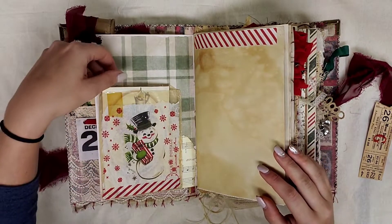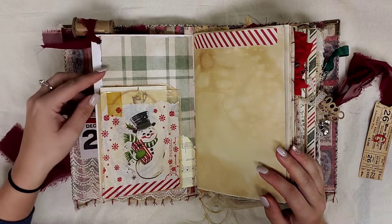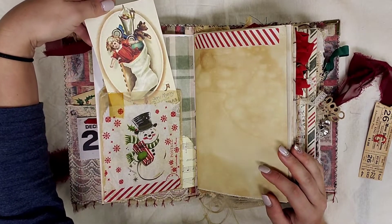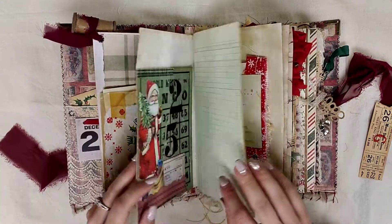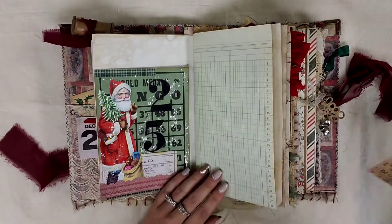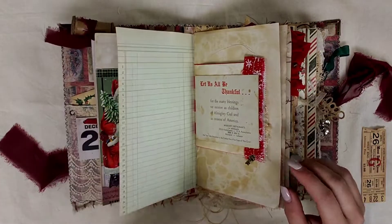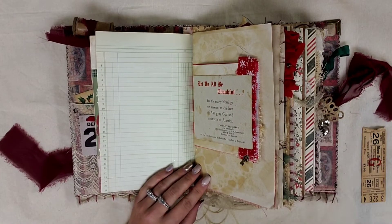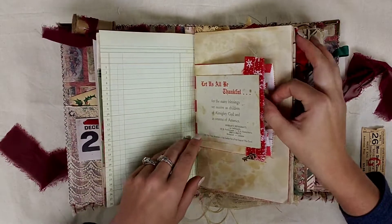When we open her up, we have a glassine bag — this is an authentic vintage glassine bag. I just decoupaged it with a napkin, and inside of it I just have a Christmas postcard. We have some journaling space — there's lots of journaling space. We have another pocket over here, there's nothing behind it, but there's lots of journaling space throughout the entire journal. I wanted to make sure there was plenty of room to journal as well as plenty of places to tuck stuff.